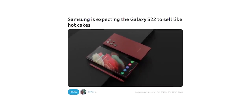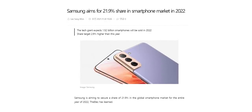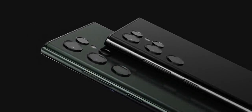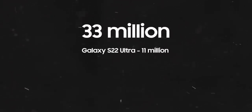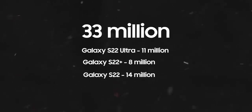South Korean media outlet The Elec is reporting that Samsung is expecting the Galaxy S22 lineup to sell like hotcakes. They've increased parts production and the company expects to sell at least 33 million S22 devices in the whole of 2022, out of which 11 million are from the S22 Ultra, 8 million from the S22 Plus, and 14 million from the standard S22.